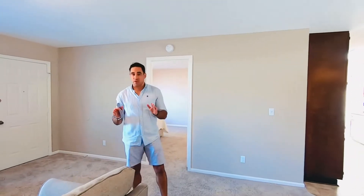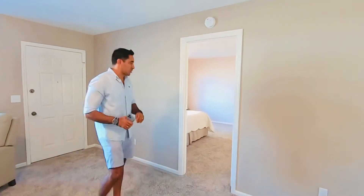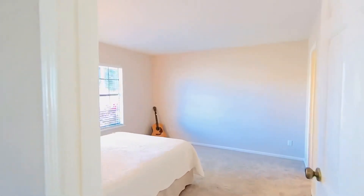This house has a lot of upgrades. All the carpet has been replaced less than one year ago, the stainless steel appliances are only two years old, the HVAC system is a couple of years old, and of course the roof is brand new. Really nice home in a great location. Here is your master bedroom with a walk-in closet and master bathroom.